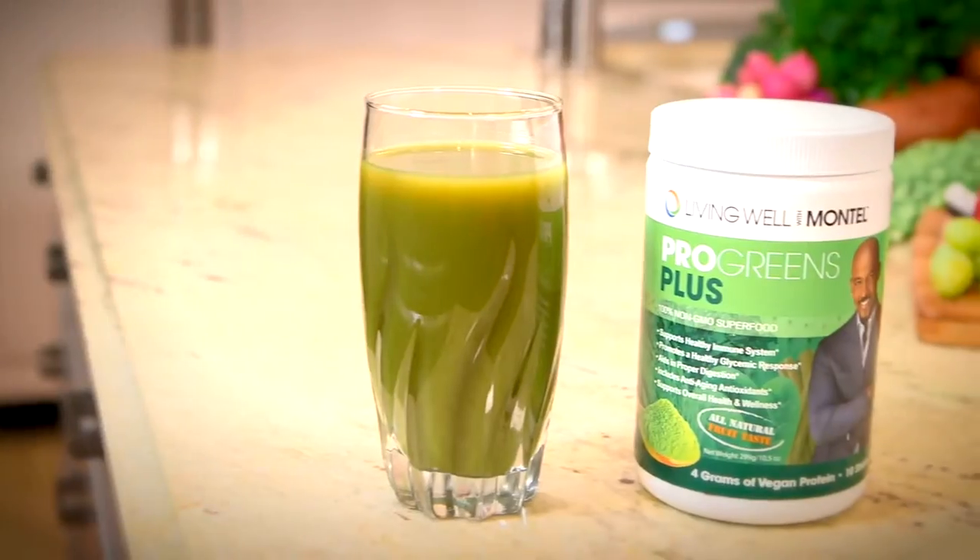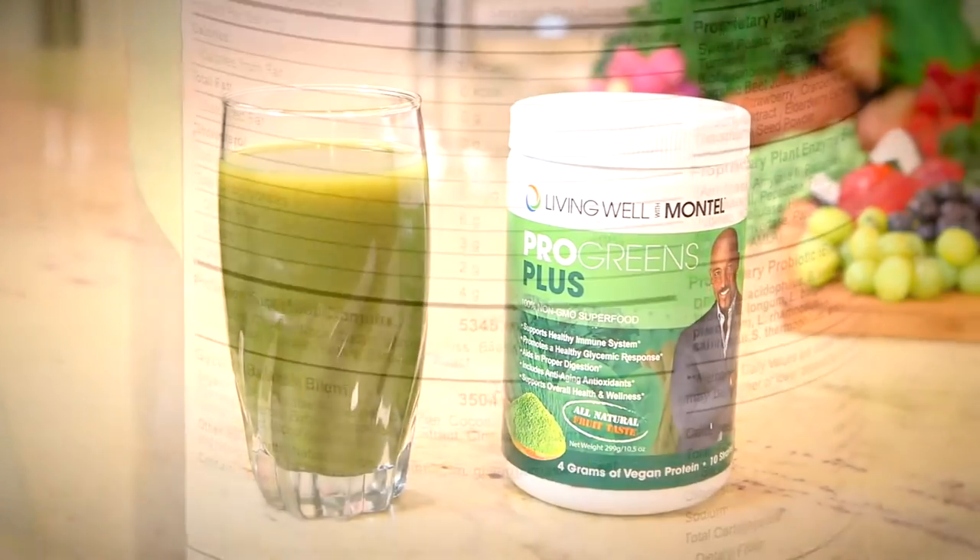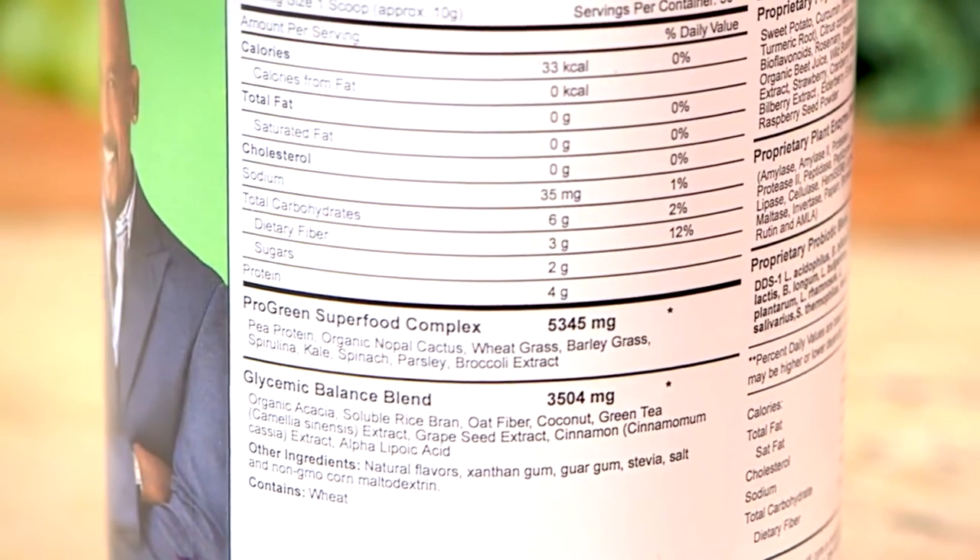It's the easiest way for you to get all the fruits and vegetables you need in one healthy, delicious serving. This is not a supplement. You can mix this in anything.